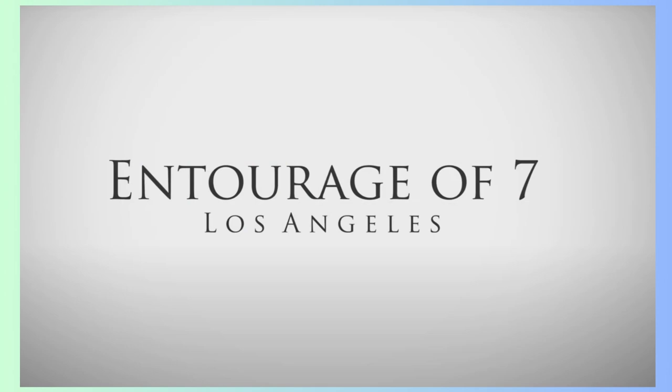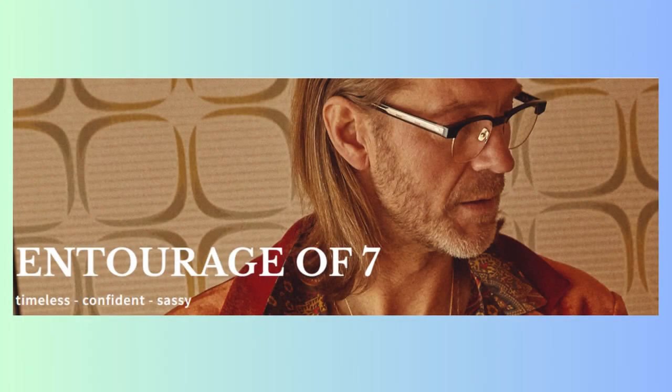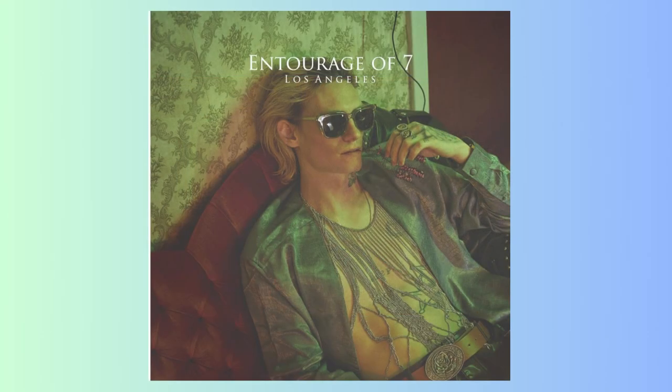The Entourage of Seven brand belongs to the Bellinger house. The brand DNA of Entourage of Seven is influenced by the city where it originates — Los Angeles — a city that honors both the vintage tradition and embraces progress.